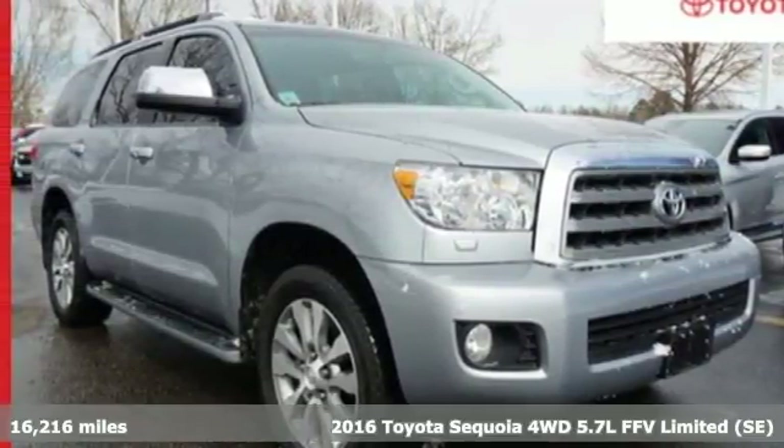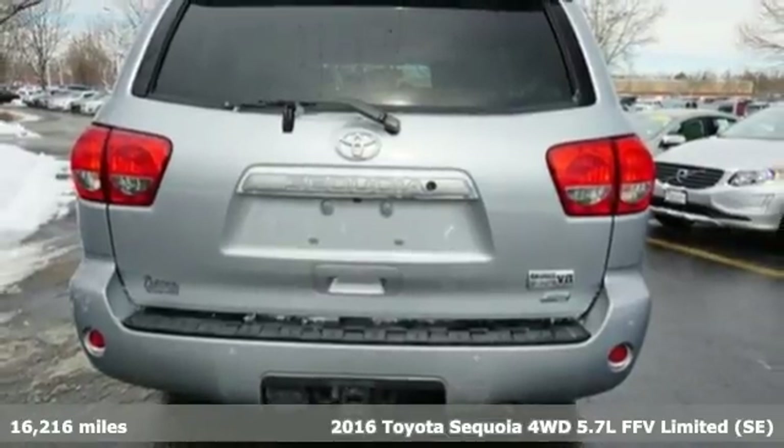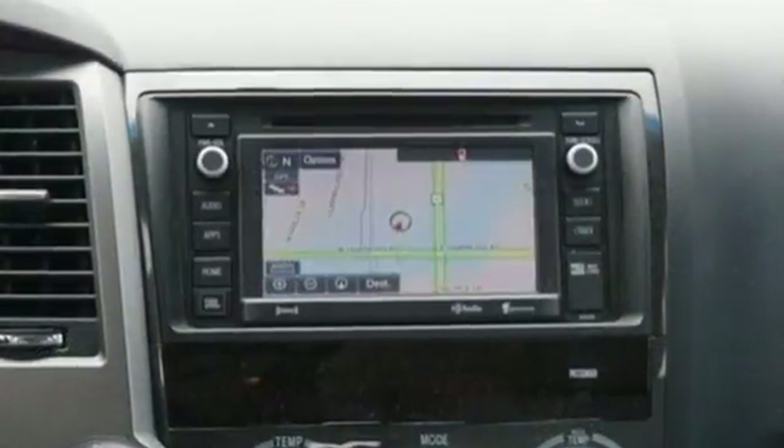Here's a 2016 Toyota Sequoia. Get to know the power of flexibility with this ambitious SUV. Relax knowing you have more than enough room for family, friends and cargo in this strong Sequoia.